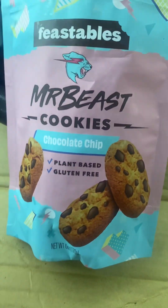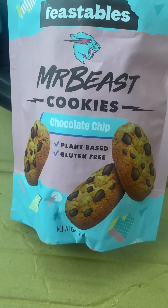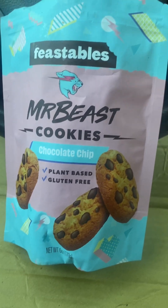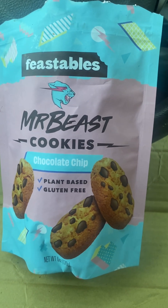I do want to try some more Mr. Beast candy, but I think I've tasted just about all of the chocolate bars. I tasted the gummy candy and really wasn't a fan of that, but the Feastables are really good.